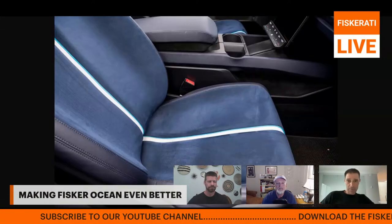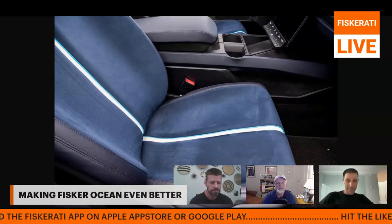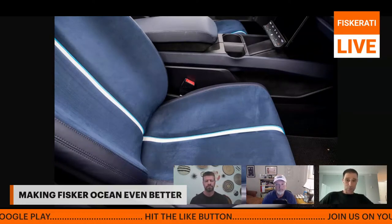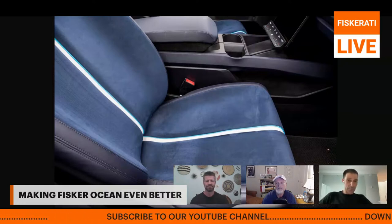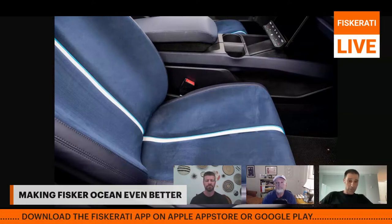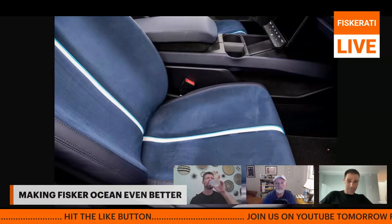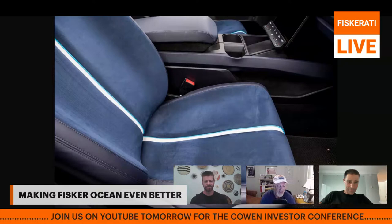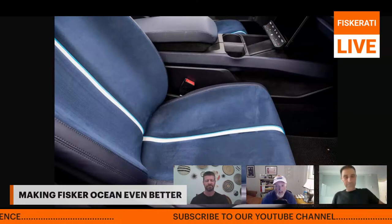The second theme of feedback for improving the Fisker Ocean relates to the interior. The number one interior request was ventilated seats. A $70,000 vehicle should have ventilated seats — that comment came from about two dozen different Fisker Ocean One reservation holders. We're probably not getting ventilated seats based on what we know. Matthew did a test drive in the Kia EV6 with ventilated seats and thought they were great during the hot summer.